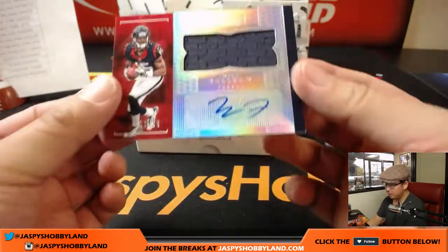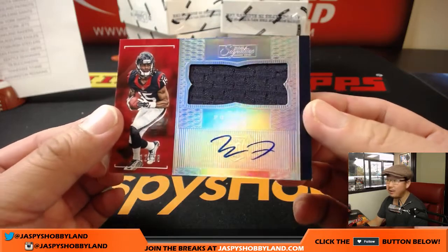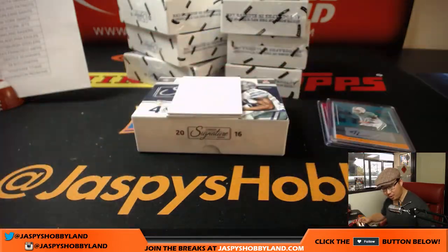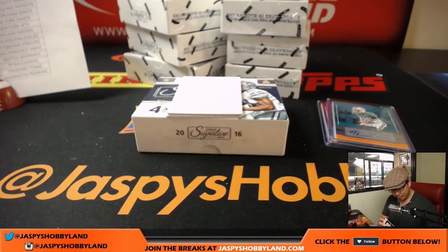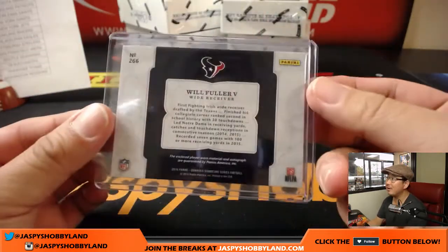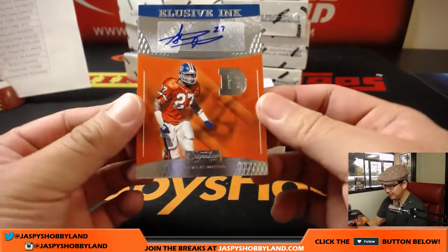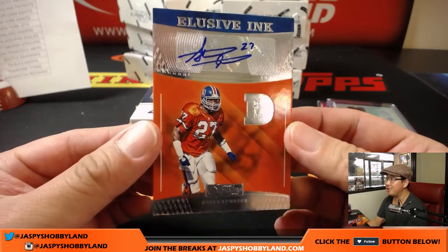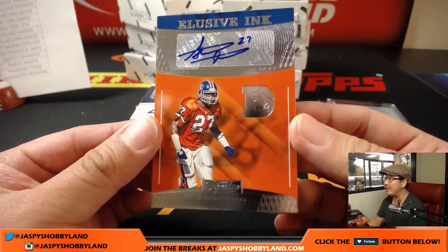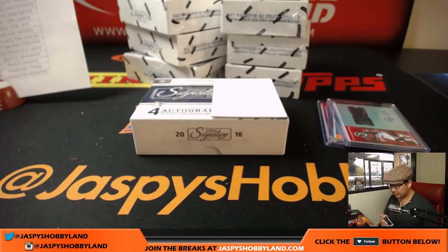Next up is Will Fuller — jersey and auto, 12 out of 50. Nice one for Arthur and the Texans. Arthur's a longtime regular with Jasbeeshobbyland — he was with us when we first started eBay a few years ago. We've come full circle now, Arthur. And the last one out of this box is Steve Atwater — I'm a Raiders guy so this is opposite Joe Mojo. Isaac Davidson gets some elusive ink — Steve Atwater.